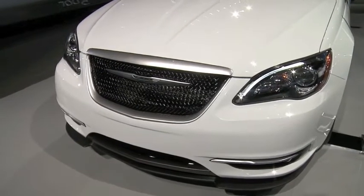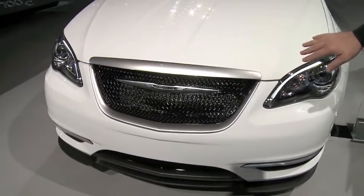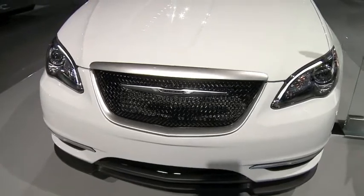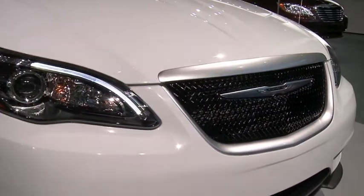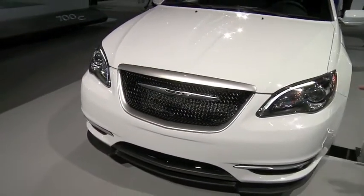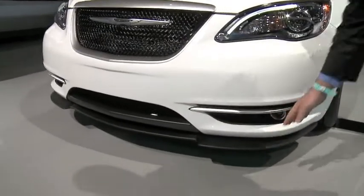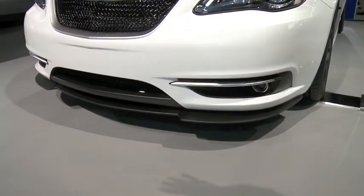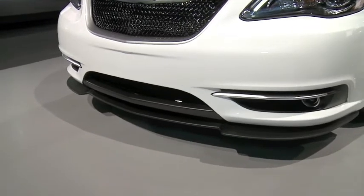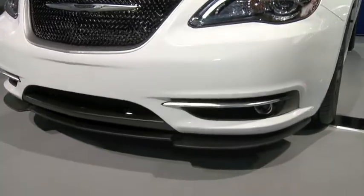Let me take you through some of the key components of the 200 Super S. You just cannot help but notice the front grille and the change we did with a gloss black finish. We took the Chrysler badge, put it down, embedded it inside the grille, and did a satin chrome surround. Coming down lower, we have a lower chin spoiler to help that downward wind force keep the vehicle hugging the road. Above the fog lamps, we have the chrome satin finishing touch as well.